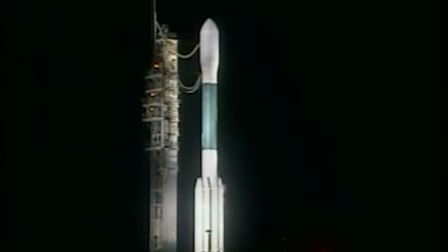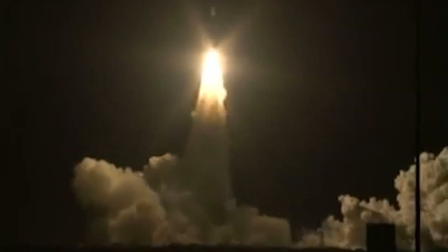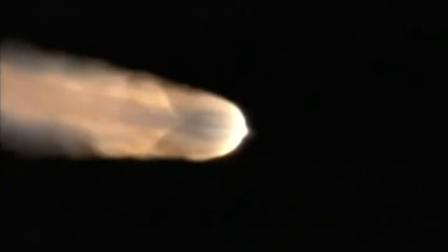For his efforts, NASA named a planet-finding telescope after him. The Kepler Telescope was launched on March 7, 2009, with the goal of discovering Earth-sized planets orbiting other stars.